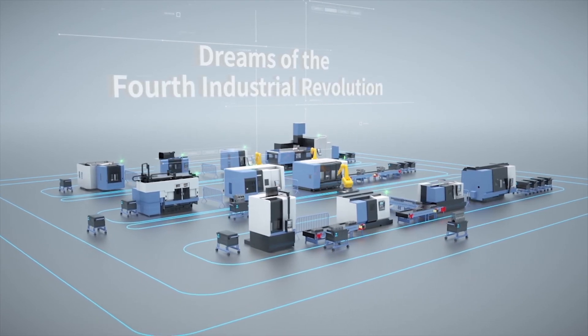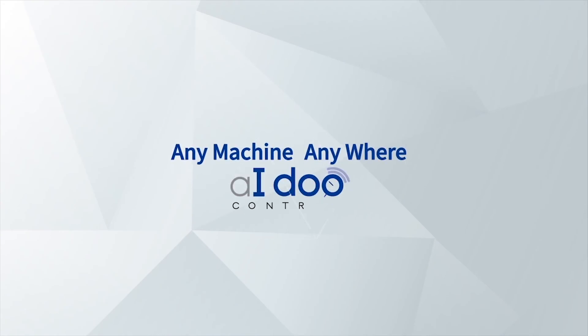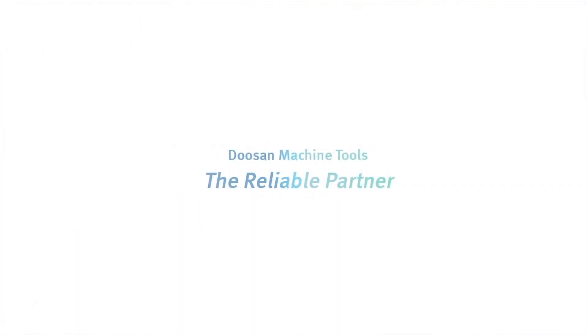iDo control joins forces with everyone who dreams of the fourth industrial revolution. Any machine. Anywhere. iDo control. Doosan Machine Tools.